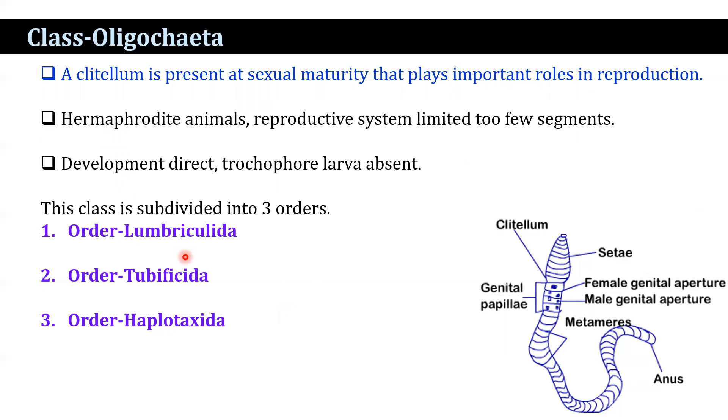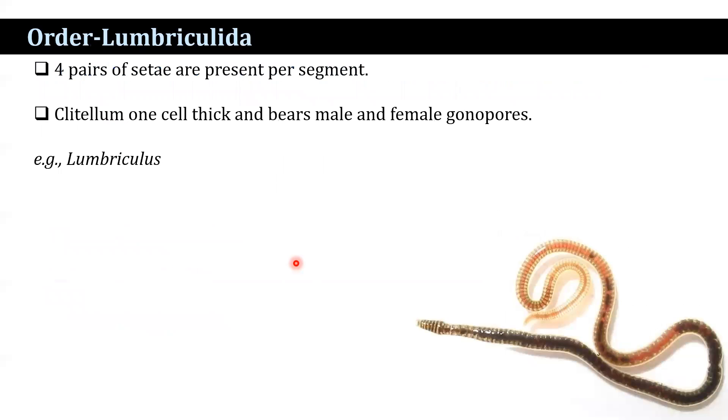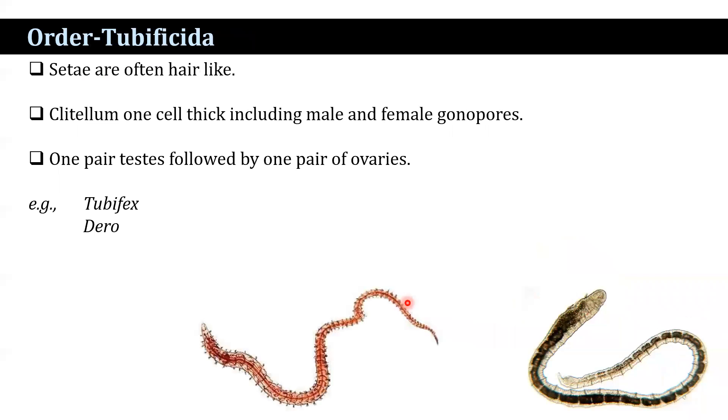This class is divided into three orders. Order Lumbriculida: four pairs of setae are present per segment; the clitellum is one cell thick and bears male and female gonopores. Example: Lumbriculida. Order Tubificida: setae are often hair-like; the clitellum is one cell thick, including male and female gonopores; one pair of testes followed by one pair of ovaries. Examples include Tubifex and Dero.